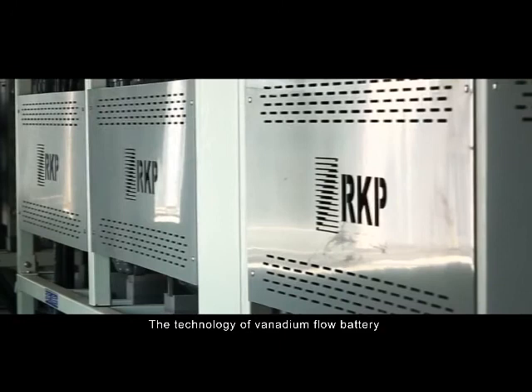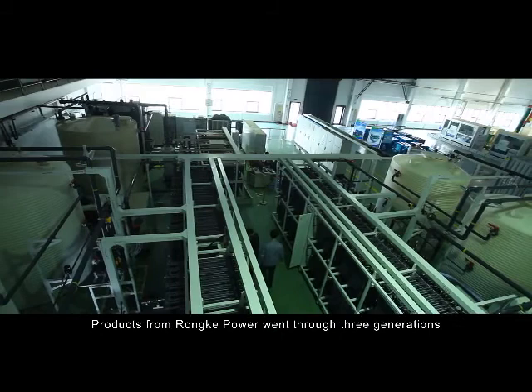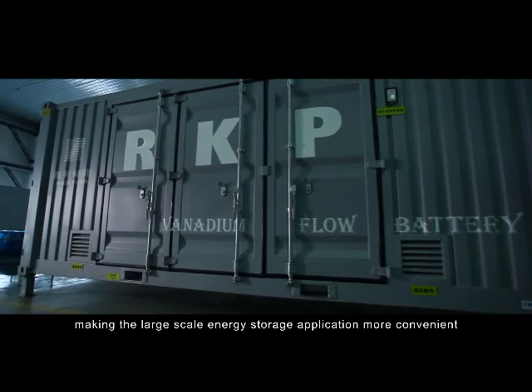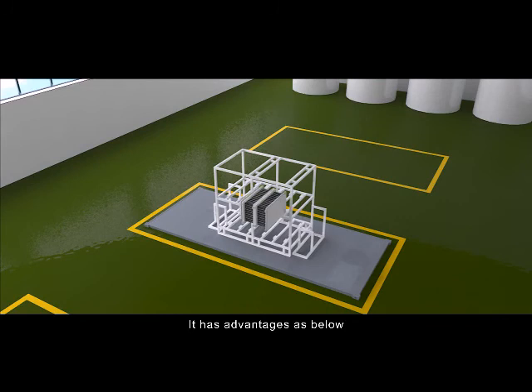The technology of Vanadium flow battery has been developed for around 40 years. Around the world, products from Rongke Power have gone through three generations. The containerized storage system has been recently launched, making large-scale energy storage applications more convenient.